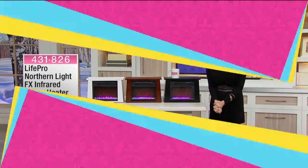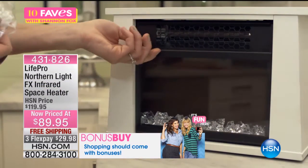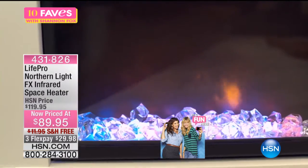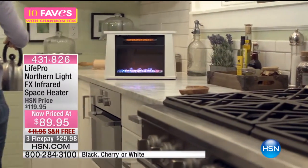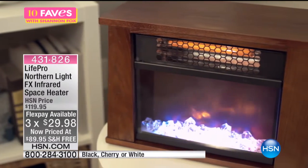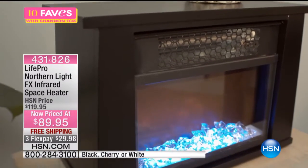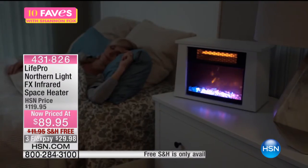It is cold out there. This is the Life Pro Northern Light FX Infrared Space Heater. Those are the little crystals that go inside and light up pink and blue — so beautiful. It's really a fireless flame, so it gives you that stunning visual of a realistic flame. It heats with cool-touch technology, so it keeps that outer wood case cool to the touch. It has a tip-over safety feature so you never have to worry about pets or children.